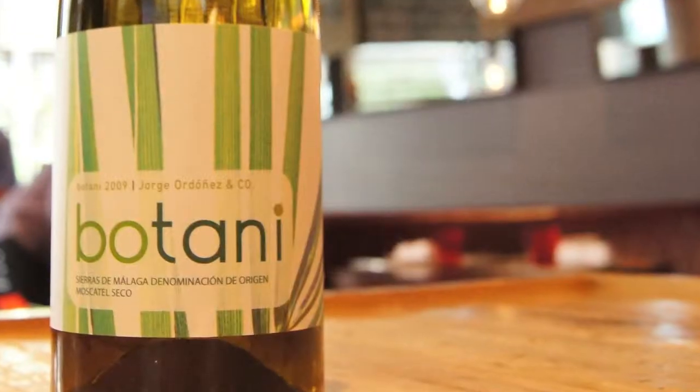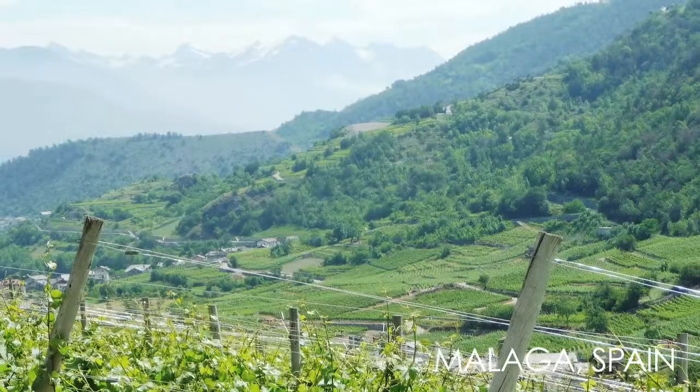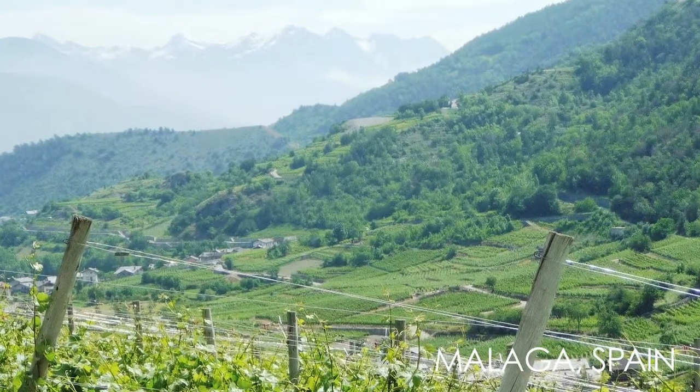Botany Muscatel — I'm recommending more white wines because we're moving into spring and summer soon, and it's already getting warm in most parts of the world, not in San Francisco unfortunately. Botany Muscatel is a dry muscat made from Malaga, the southern part of Spain, in the town right by the Atlantic.